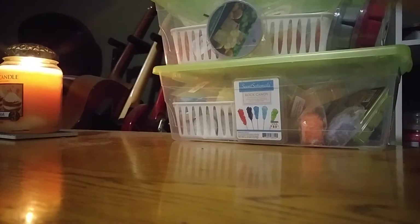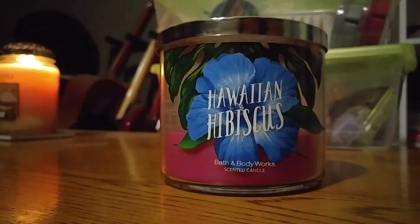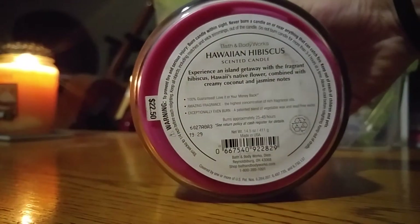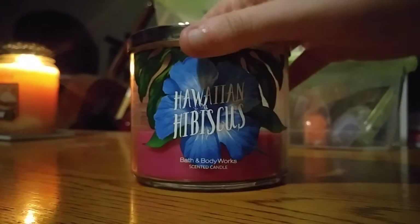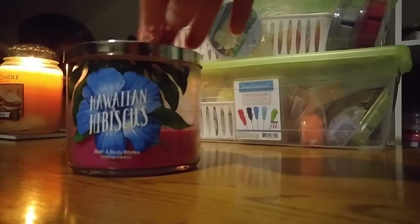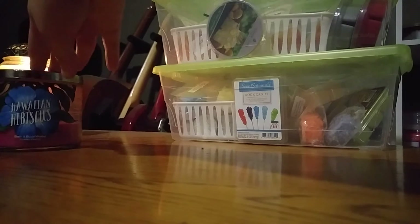The first one is one I started last month in July. It is Hawaiian Hibiscus. This is a floral candle — it's my first floral candle ever, and it's not bad at all. I think it's quite nice for a floral. It says it's hibiscus with jasmine and coconut. It's burning really, really well. If all Bath & Body Works candles burned like this, we would all be really happy.